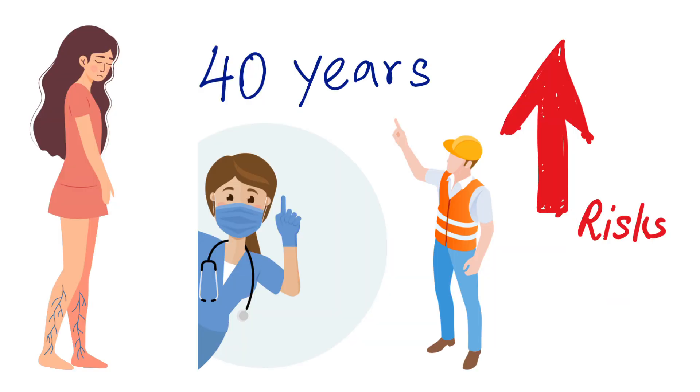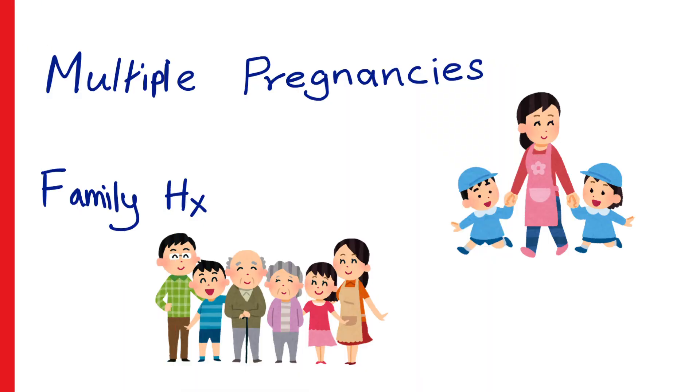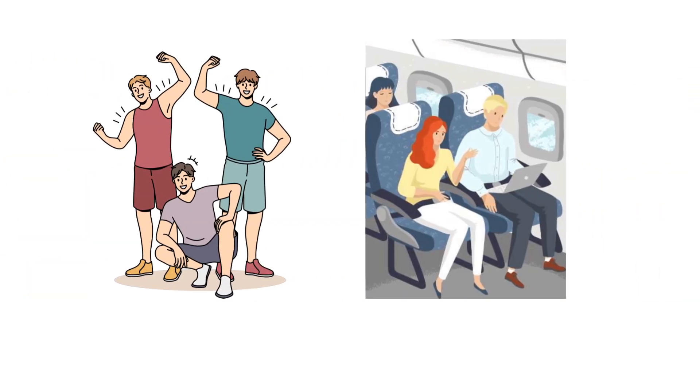Women are more affected than men, especially those over 40. If your job involves long periods of standing — like nurses, hairdressers, or factory workers — your risk is higher. Multiple pregnancies and family history also matter. But even athletes and frequent flyers aren't off the hook.